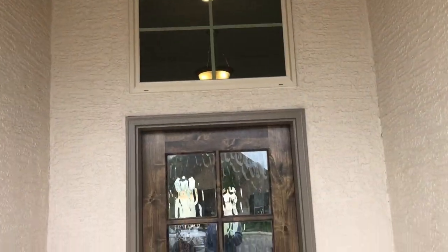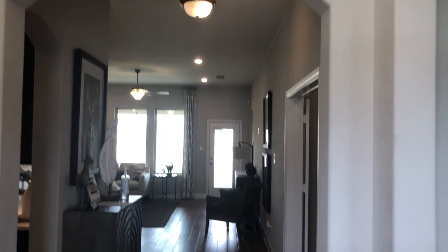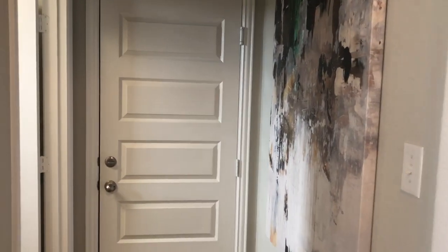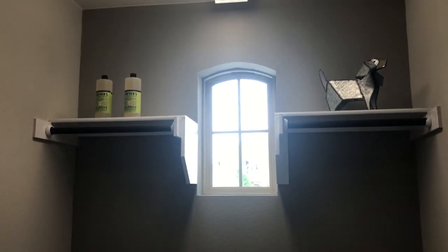Alright, let's go check out the inside. It says it's closed but they opened it for me. Some nice tall ceilings in this home. This would be the entrance to the garage, so that means the utility room is probably right here — and it is. Got some shelves there.